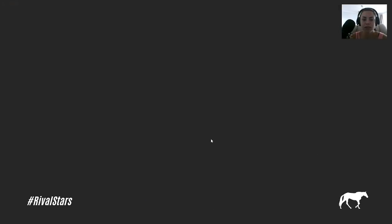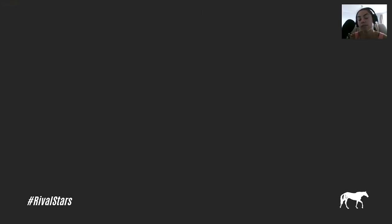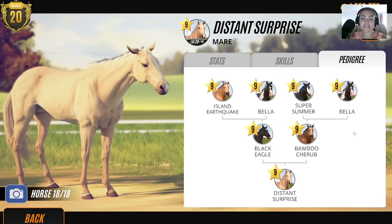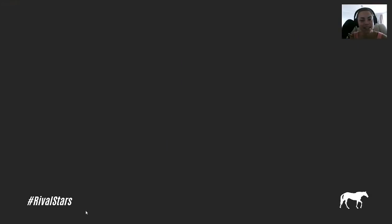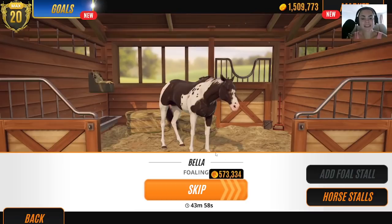Let's look at this family tree. We could breed the palomino — sometimes palominos breed blacks if you have them with a dilute. Possibly could work. That's not the most black-looking family tree I've seen. There's massive inbreeding going on. If I breed her, then who have I got to sell? I could sell Bamboo Cherub.